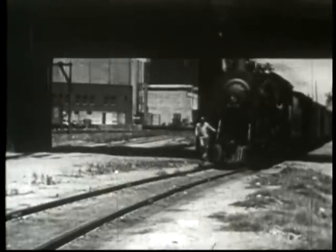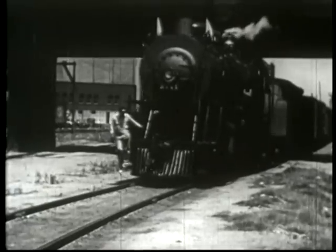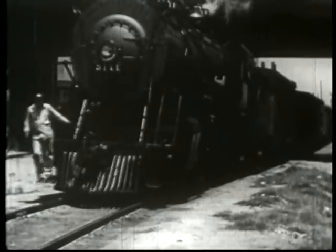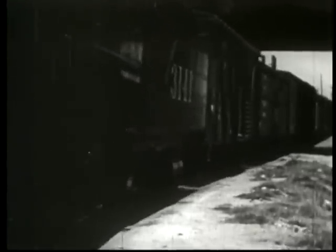The steam locomotive is one of man's most valuable tools. He uses it to move heavy freight trains and fast passenger trains. In reality, this locomotive is a powerful steam engine mounted on wheels.